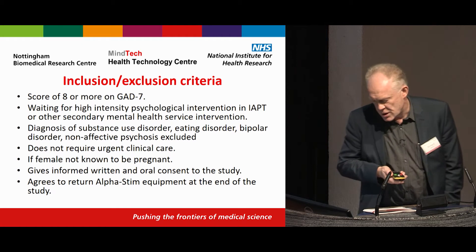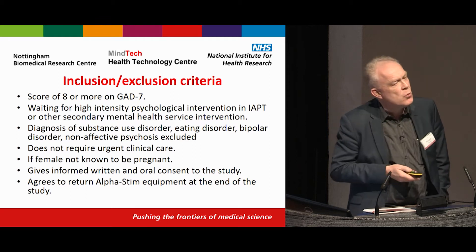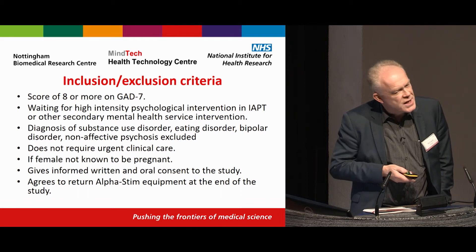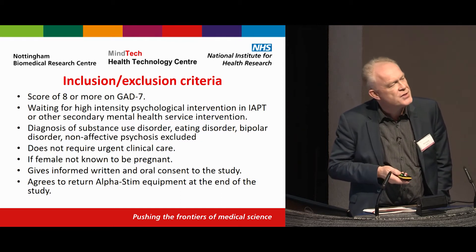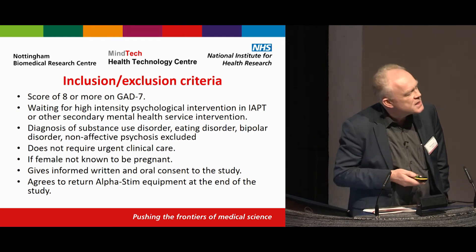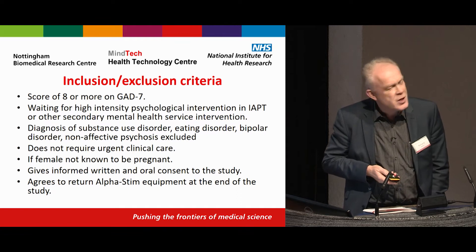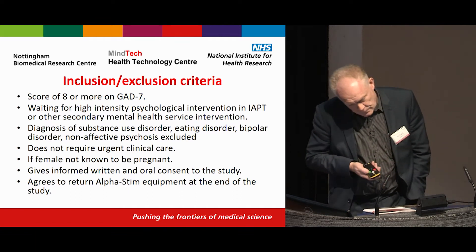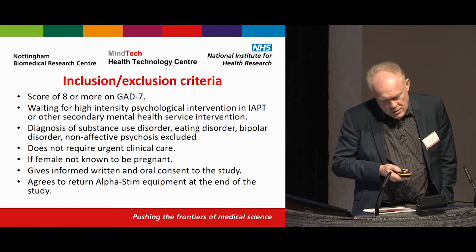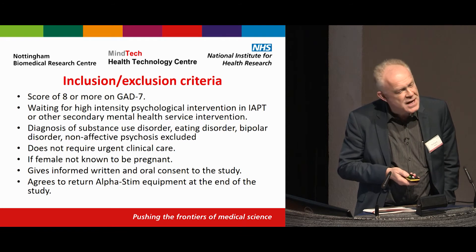Inclusion criteria required a score of eight or more on the GAD-7. Patients had already had low-intensity treatment and were waiting for high-intensity psychological treatment — that is, individual face-to-face CBT or other secondary care mental health intervention. IAPT services cannot manage the capacity and have expanding waiting lists for individual CBT, which is a huge service delivery problem. Patients were excluded if they had substance use disorder, significant other mental disorders, or required urgent care. Females needed not to be pregnant, and all had to give written informed consent and agree to return the equipment.